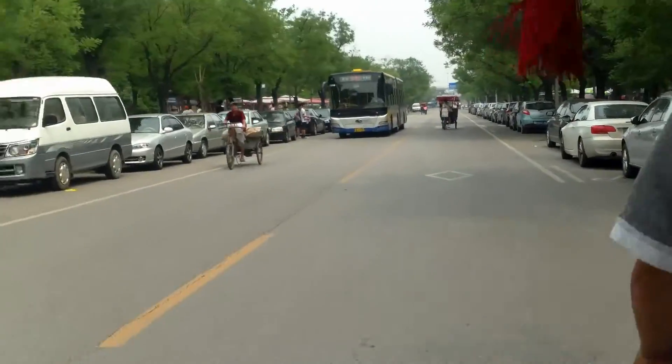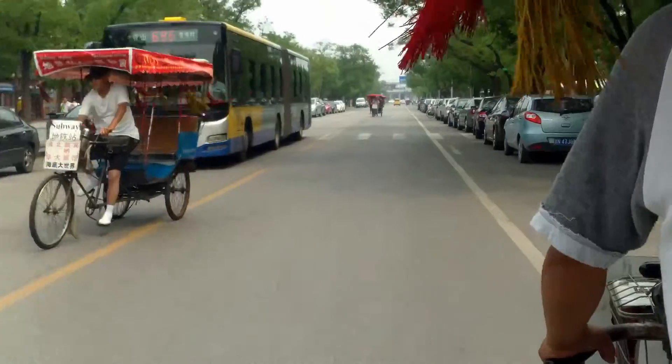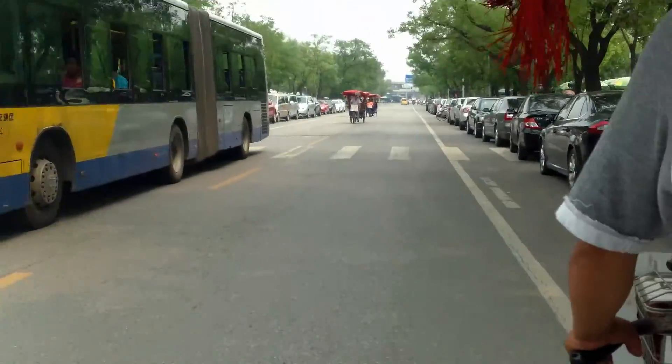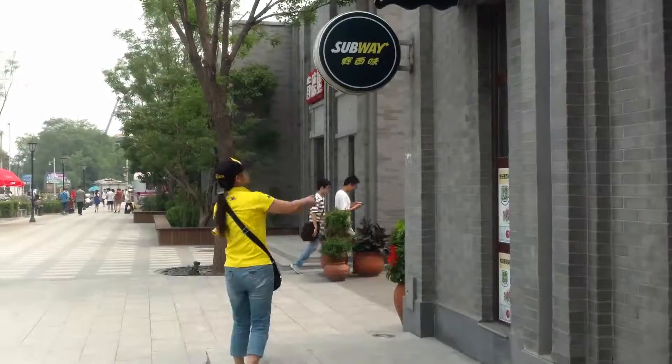In the last video, we were at the Summer Palace. We left there and took another rickshaw to lunch. I was still working on getting used to Chinese food,